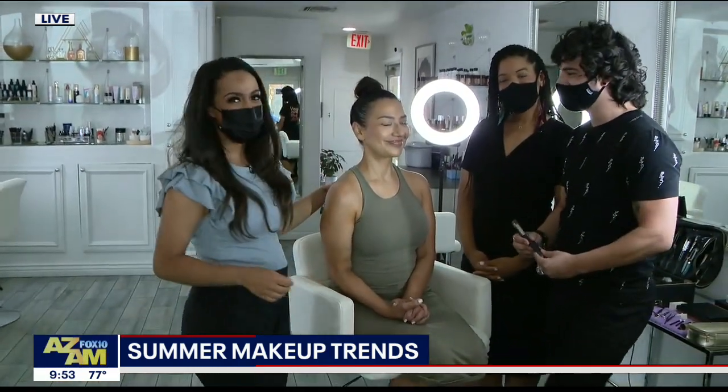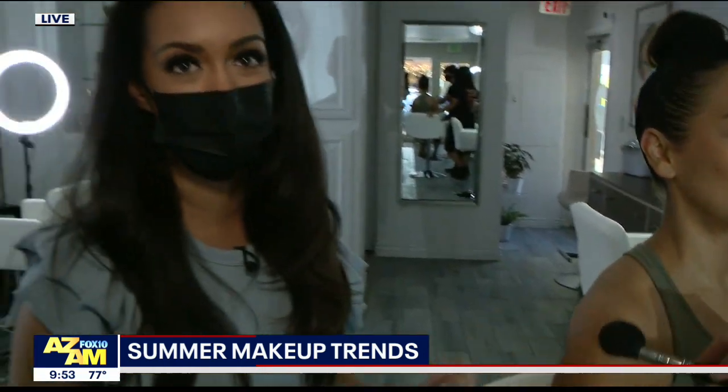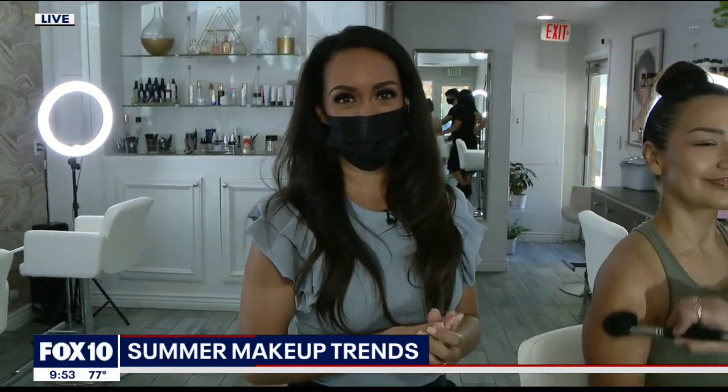She looks absolutely beautiful. So there is your trick for the summer — mix that SPF with the foundation, because certainly with the harsh rays from the sun, you want to protect your skin.